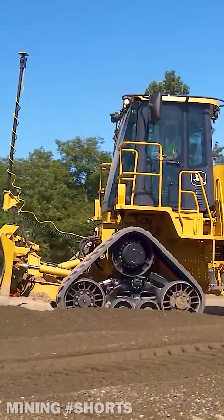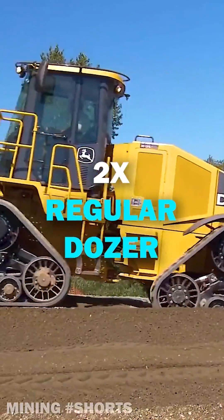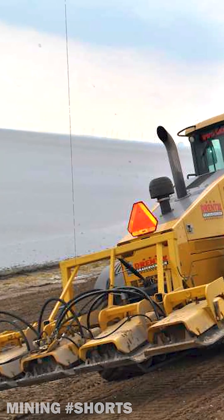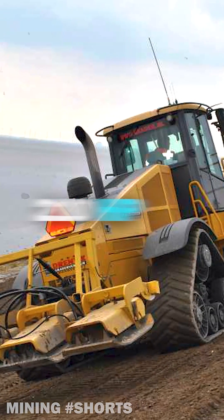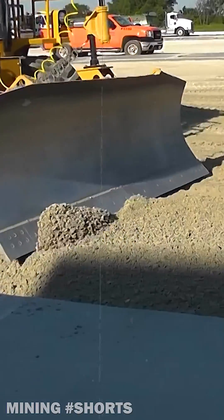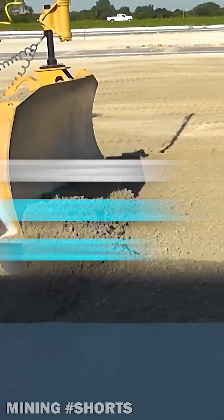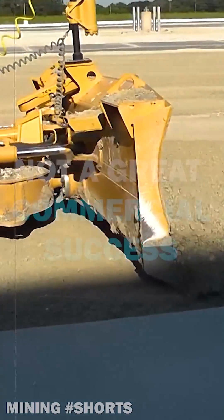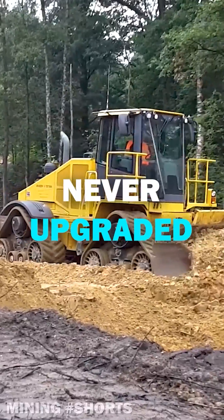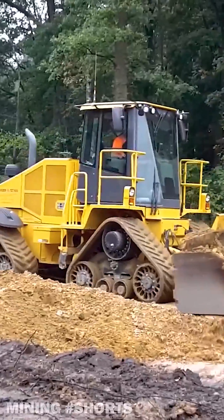Described as twice as fast as a regular crawler dozer, the John Deere 764 had an operating weight close to 16 metric tons and was powered by a 210-horsepower JD engine. It was able to grade with extreme precision at speeds up to 6 miles per hour. A few years after its market introduction, the 764 high-speed dozer was discontinued despite great field reviews. No upgrade was ever offered by John Deere, and the concept fell through ever since.